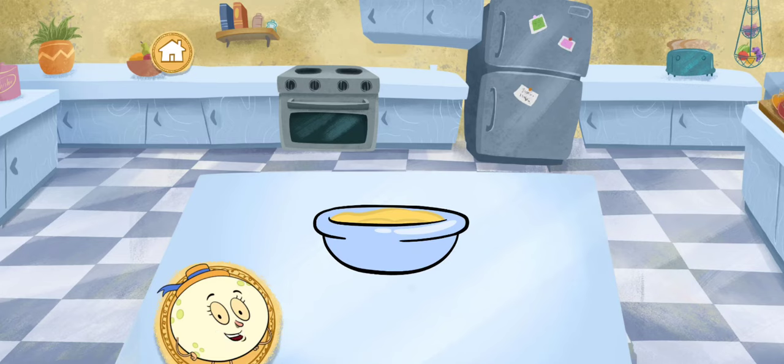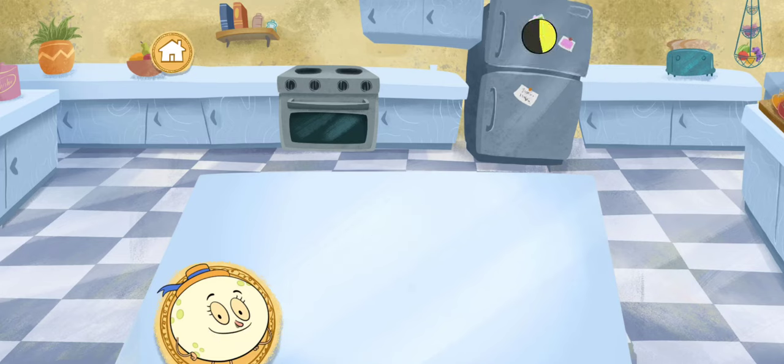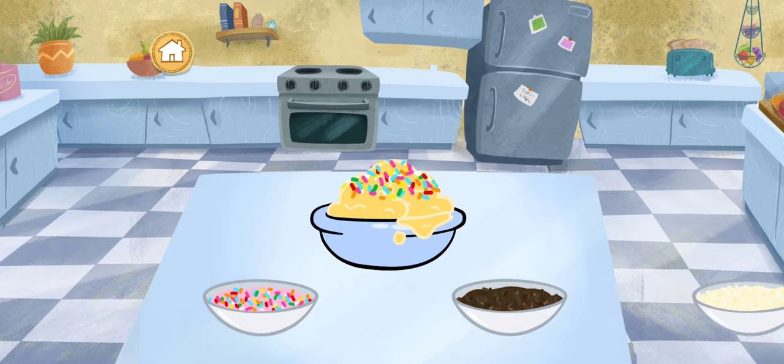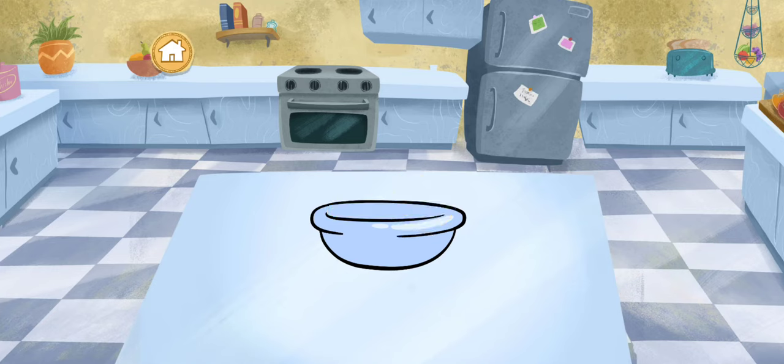Let me add your mixture to the freezer for you! All done! Let me put that on the counter for you! Now add some toppings if you like — rainbow sprinkles! Now let's eat your yummy creation! Durian ice cream, one of my favorites!